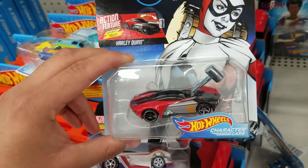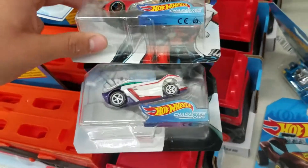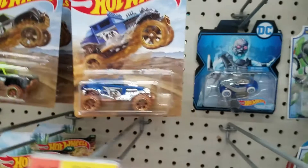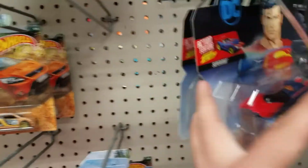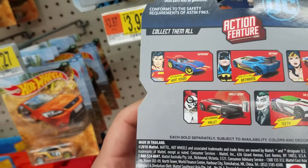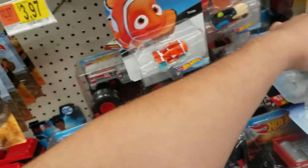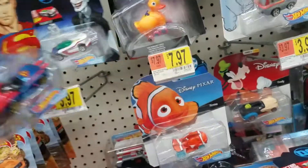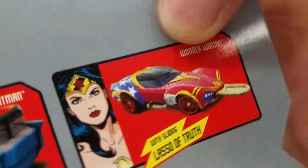Oh, these are pretty cool — Joker. We'll take both of those. Got another DC one, oh here's Batman, Superman, another Joker. It's almost a whole collection. I think we're just gonna take all of them — all the DC ones — and then we'll just be missing Wonder Woman.